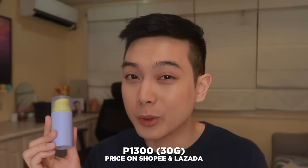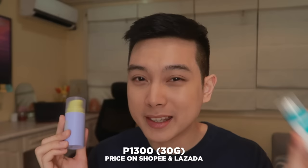Medyo mas ma-appreciate talaga ito ng dry and sensitive skin types, pero kahit oily and acne-prone ako, I still did like this kasi sa gabi ko naman siya ginamit. And with products like this, mas okay din naman talaga na ginagamit siya at nighttime. Medyo may kamahalan din to — currently this is also at around 1,300 for 30 grams, so medyo malapit na rin siya kay CeraVe. Pero ang maganda dun is, kung matapat kayo sa CeraVe na 1,600 na lang yung available, at least merong kayong backup na 300 pesos cheaper.